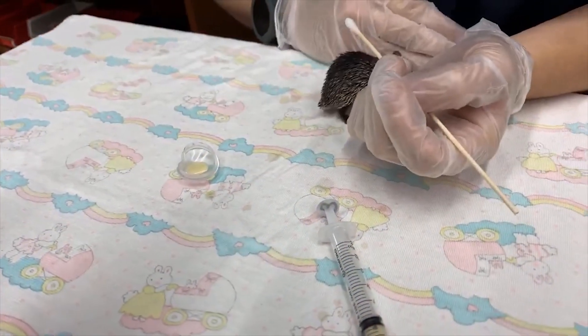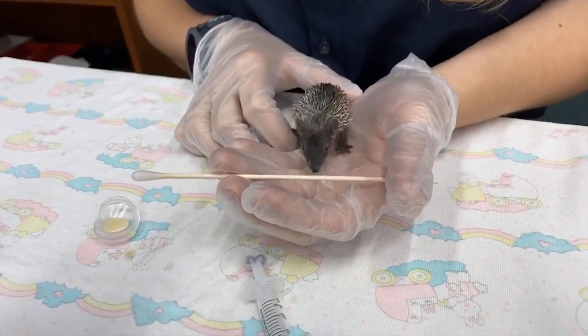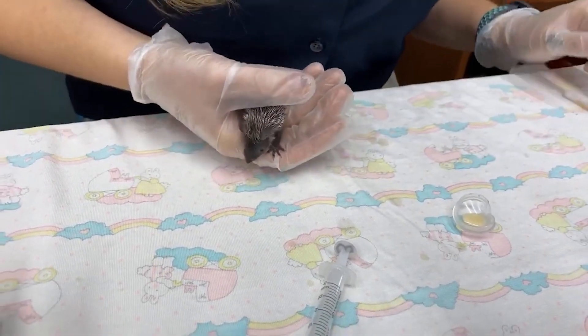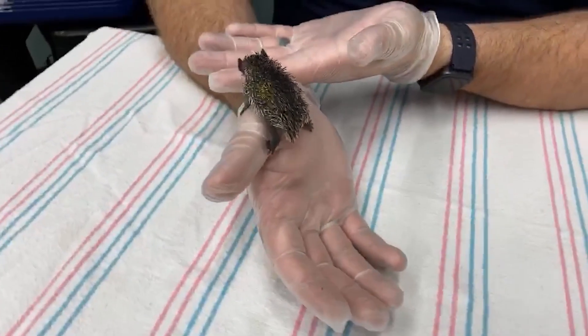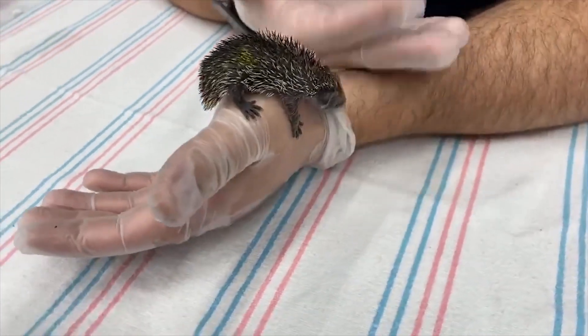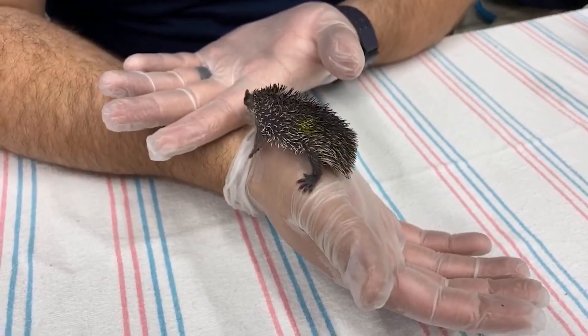Lowland streak tenrecs utilize echolocation to communicate with one another, making sounds by tapping their rear quills together. This allows them to stay in their social groupings while also alerting one another to potential risks. The porcupine could really learn a thing or two from these small critters about how to use their quills more efficiently, like not stabbing everything they rub up against.